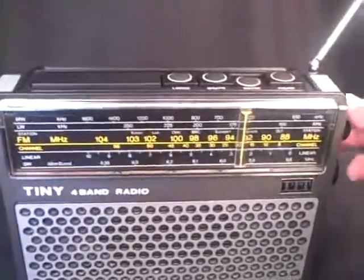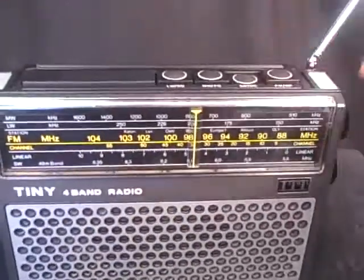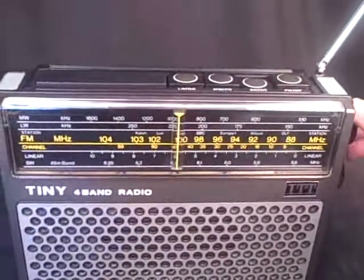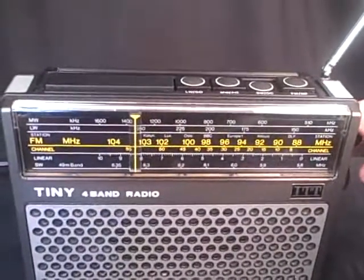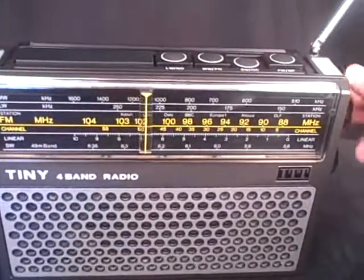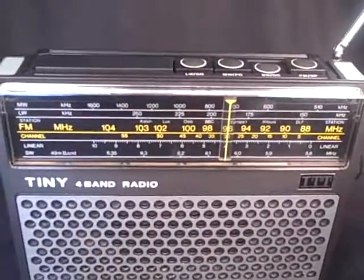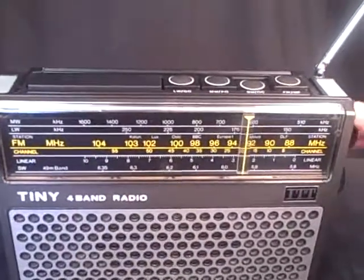Let's have a little go on short wave to see what we get there. It's better on short wave in the evenings I think. Plenty of foreign stations coming in from a long, long way away.